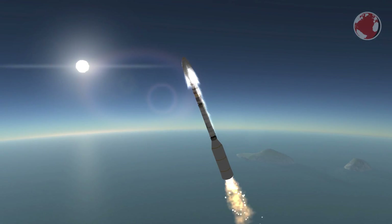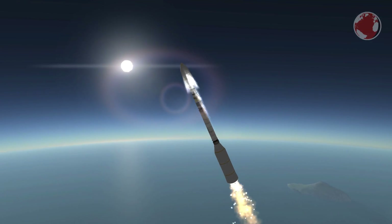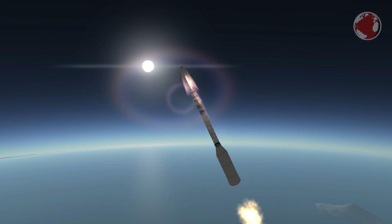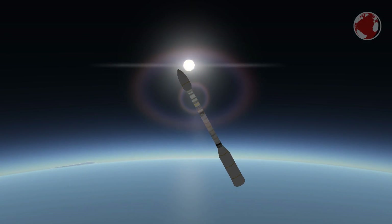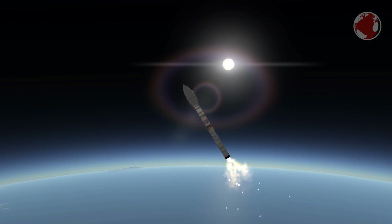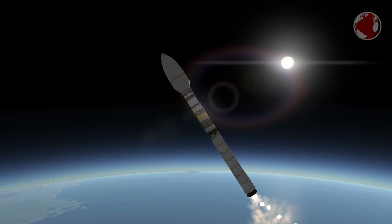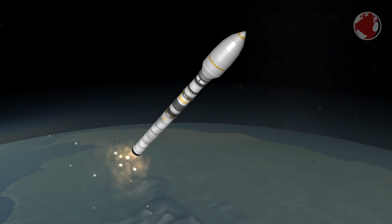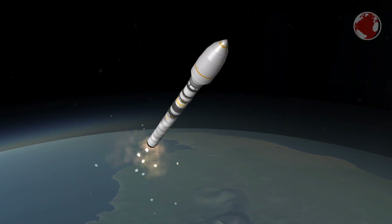The smaller VENµS has two kinds of thrusters. One uses a two-component hypergolic fuel igniting on contact — such thrusters are very reliable and used on almost all satellites. More modern ones use so-called ion drives or Hall thrusters, providing thrust by strong electric fields and xenon gas which gets accelerated out of the back. This is exactly what VENµS's second kind of propulsion is: the Israeli Hall Effect thruster.